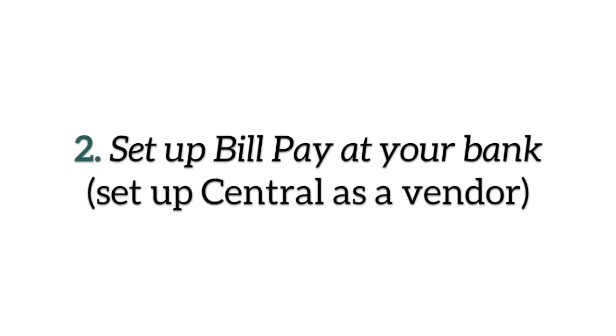The other option is if you're doing online banking at your bank, you would simply set the church up as a vendor, just like you would AT&T or the utility company or Charter or whoever. Just set this up as a vendor, put the amount in, hit send, and the church will receive a check in the mail in the next few days.